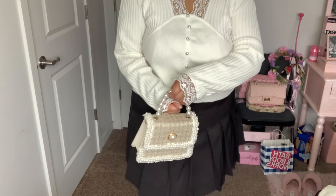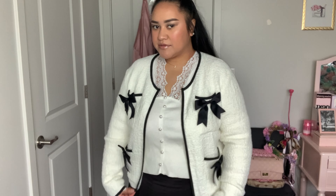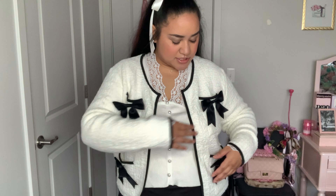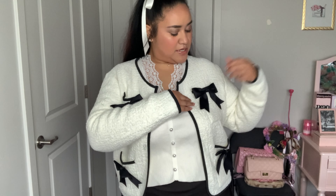The next item I got from Shop Cider is this beautiful white long-sleeved shirt. It's kind of cropped a little bit — I'll show you in another clip — but I love this because it has these lace details on the sleeves and this lace detail right here on the collar part, so it's really pretty. Then it has these buttons that go down the middle.